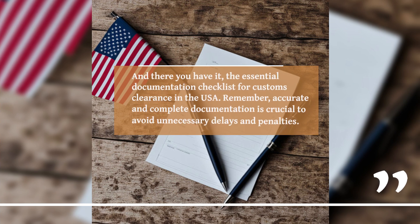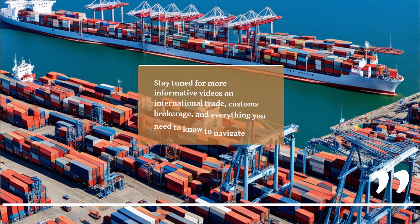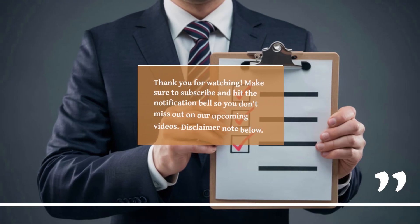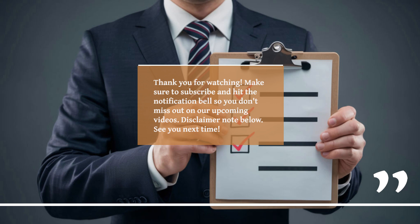And there you have it, the essential documentation checklist for customs clearance in the USA. Remember, accurate and complete documentation is crucial to avoid unnecessary delays and penalties. Stay tuned for more informative videos on international trade, customs brokerage, and everything you need to know to navigate the world of import-export. Thank you for watching. Make sure to subscribe and hit the notification bell so you don't miss out on our upcoming videos.